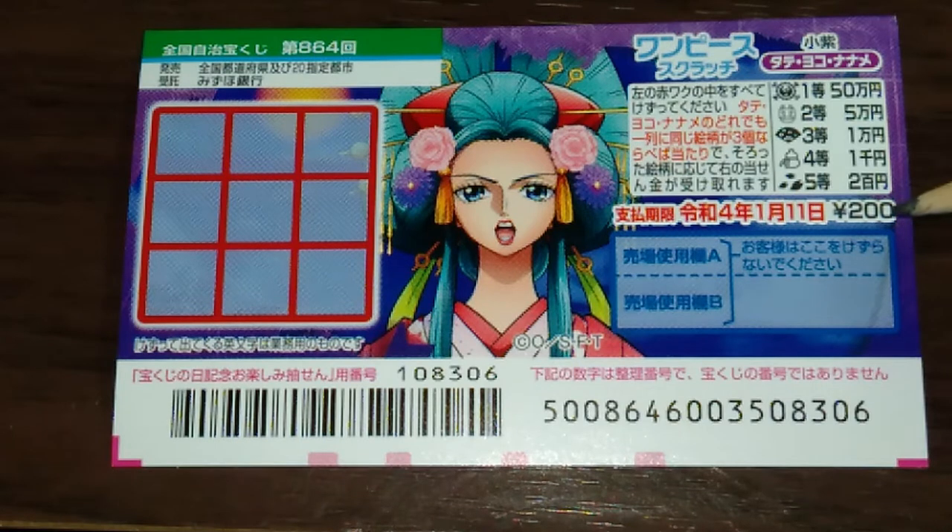A ticket costs 200 yen. You have until January 11th 2022, Rewa 4 — that's far in the future, it's still Rewa 2 2020 — to claim your prize.